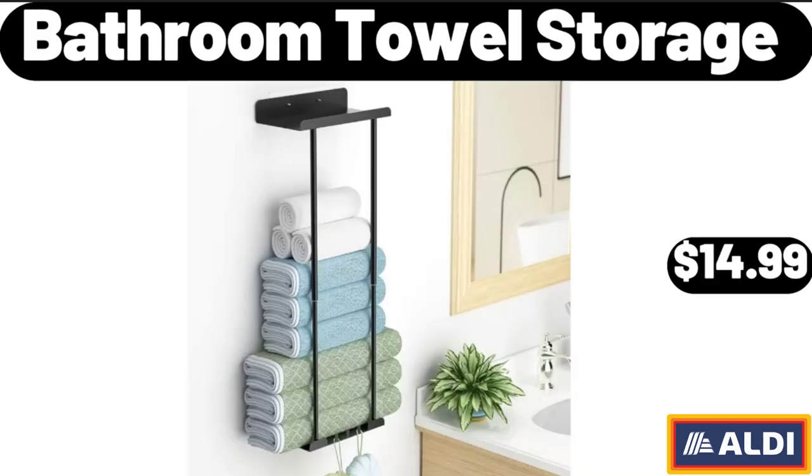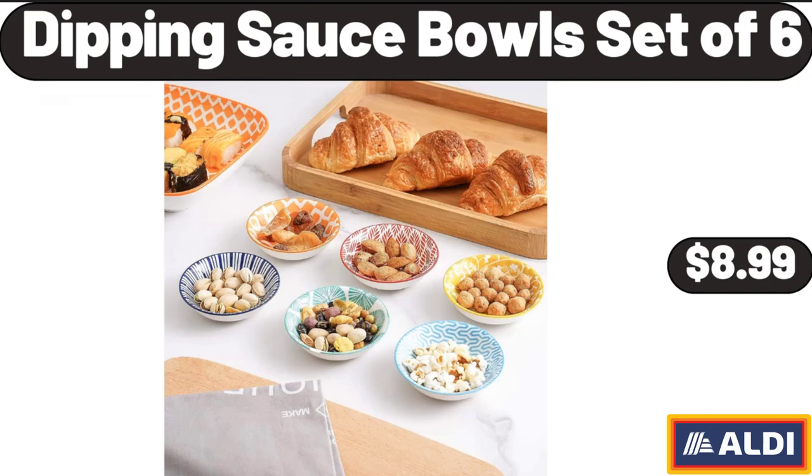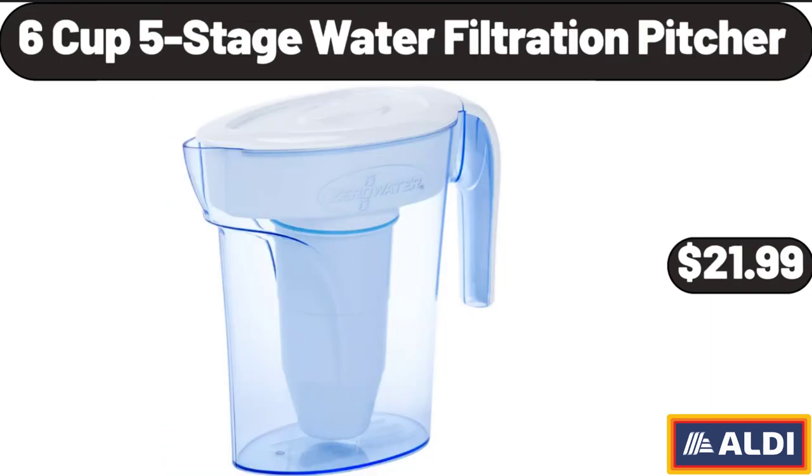Bathroom Towel Storage, $14.99. Huntington Home 18x30 Artisan Kitchen Rug, $6.99. Dipping Sauce Bulls Set of 6, $8.99. 6-Cup 5-Stage Water Filtration Pitcher, $21.99.